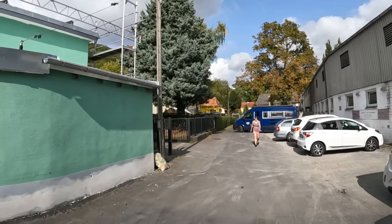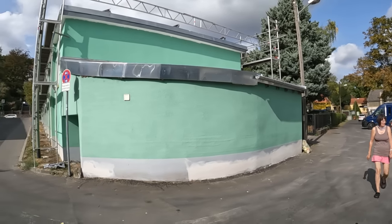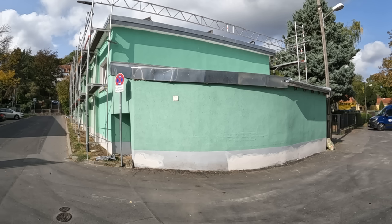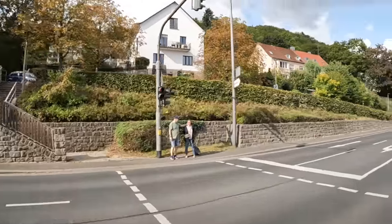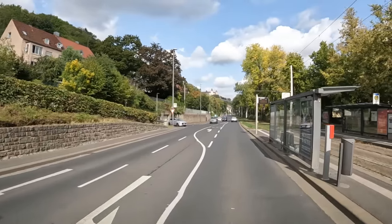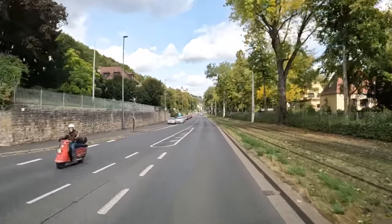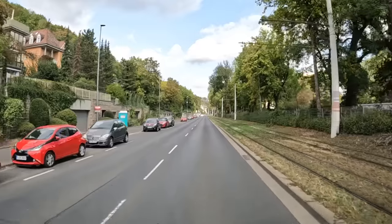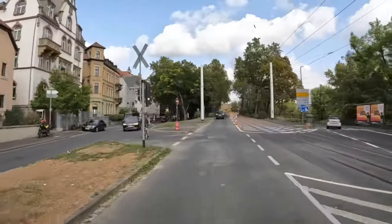There's a car there. This isn't right — the gentleman's pointing over in this direction. In 600 metres, slight right to stay on Mergentheimer Straße. I think we may have put the campsite in rather than the stellplatz — it was in the same street, so it took us to the campsite.